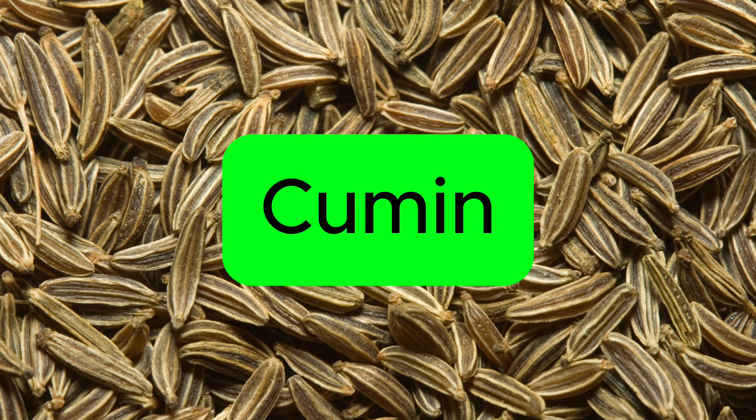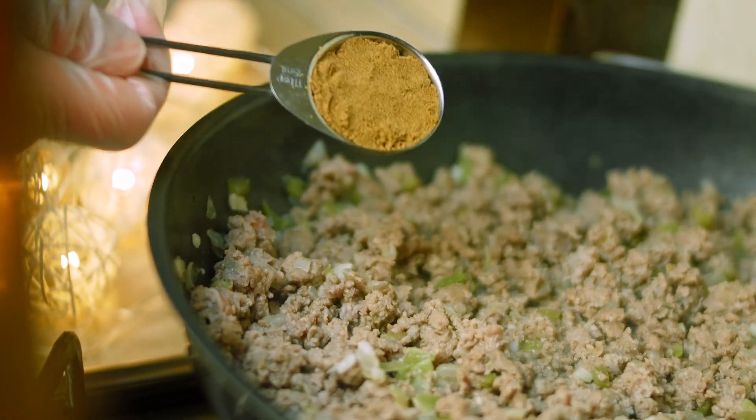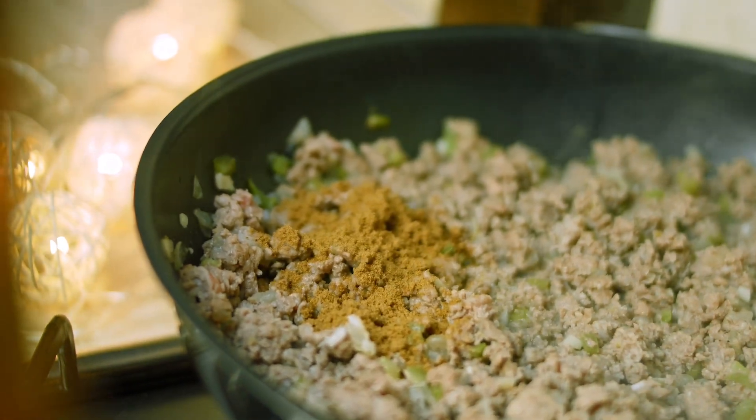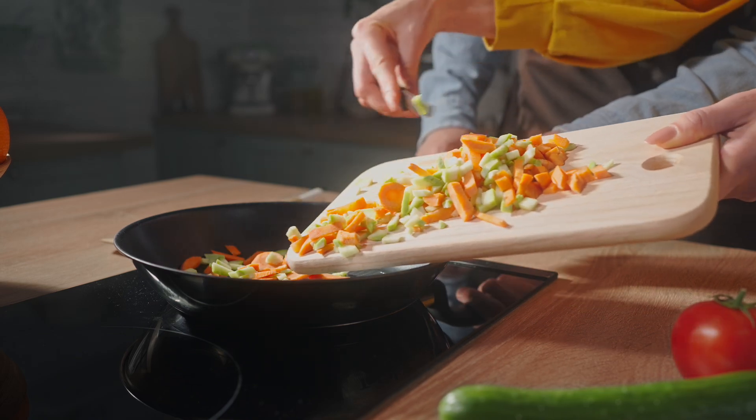Number 4: Cumin. Cumin has shown promise in some studies for reducing body fat and improving insulin sensitivity, as well as aiding digestion and appetite control. If you have trouble with cravings and controlling appetite, this one may be helpful for you.